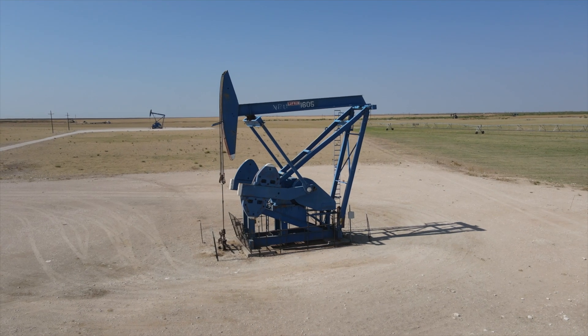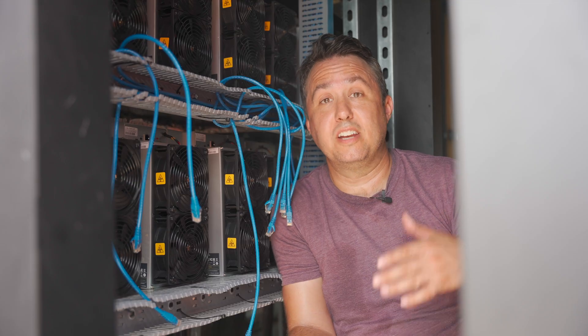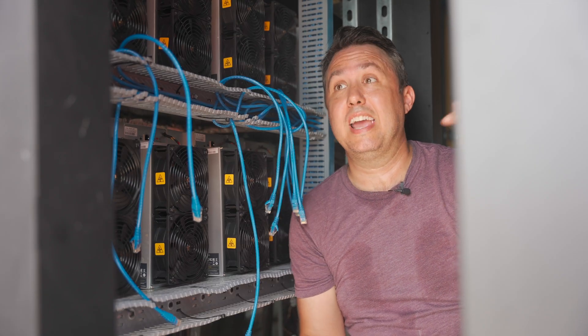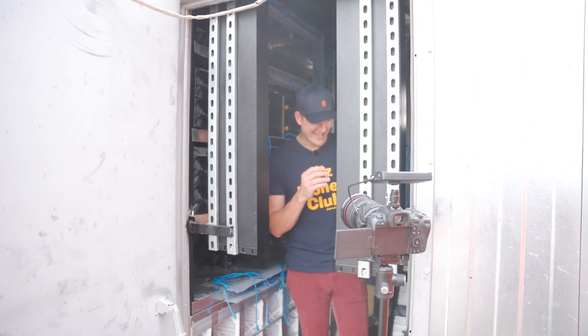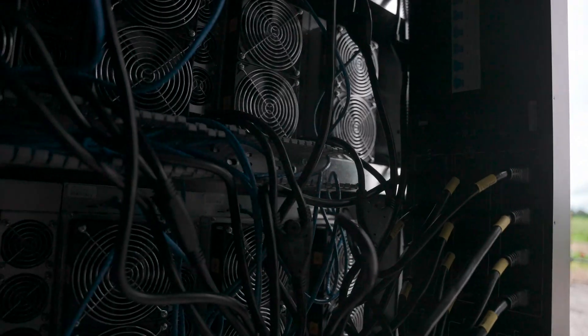I normally think of oil rigs as having these big pumps, these oil derricks — that's not how this one works. The cavity under this plot is super pressurized for reasons I don't understand, because I didn't go to school for that kind of thing. But as long as you dig deep enough, which in this case is more than a mile down, all you have to do is control the oil as it comes back up. Look at all these S19J Pros racked up on this upstream data container.